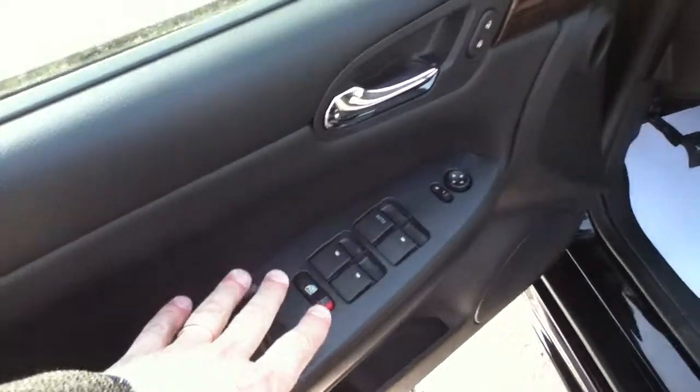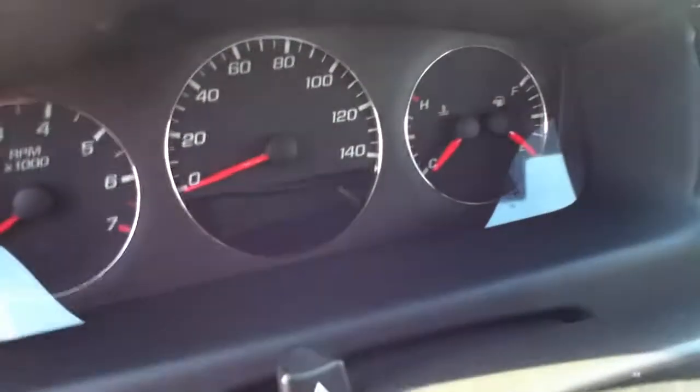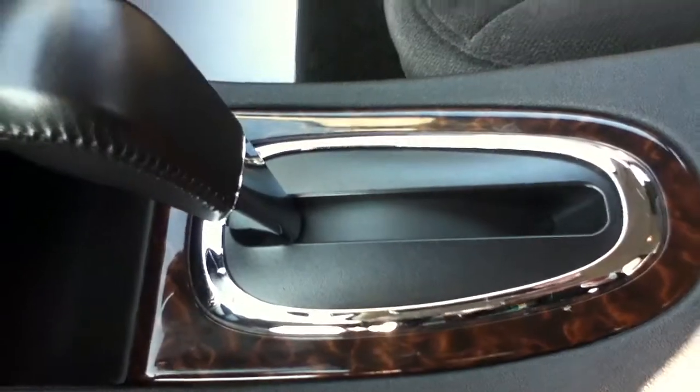You've got your power windows, power door locks, power mirrors, automatic headlights. There's your dash here — CD player, climate control, automatic transmission.